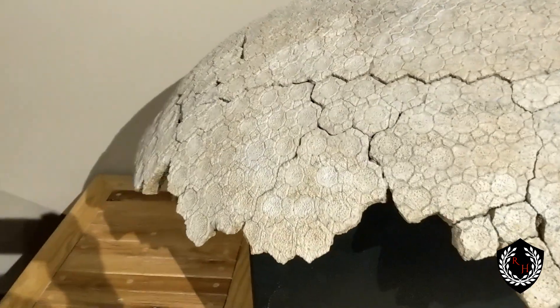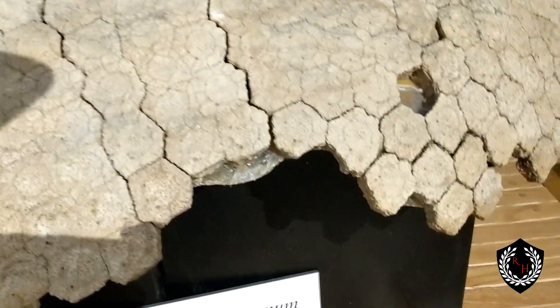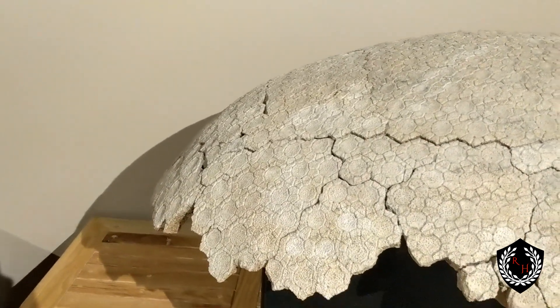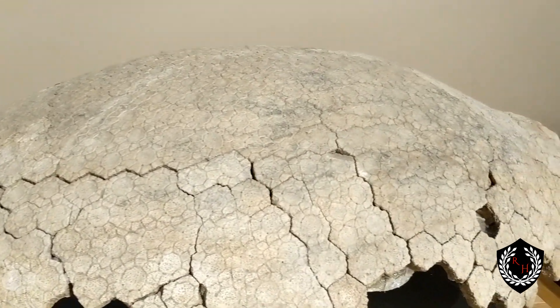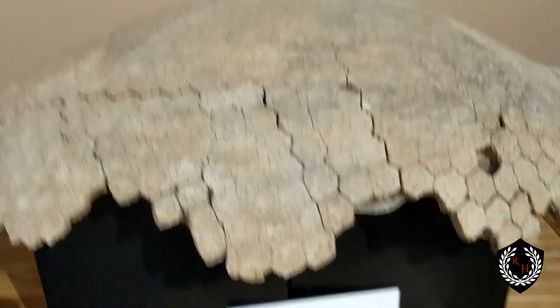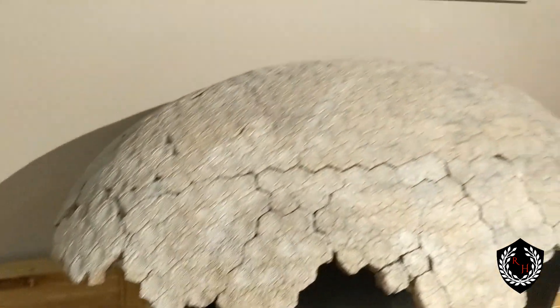This piece right here is really unique — it's kind of falling apart, you can see the cracks, and there's been some restoration done. But this is 2.4 million years old. That is a Glyptotherium texanum — I might have said that wrong — but it's a pretty cool sight to see. That's what they would have looked like out on the prairies.